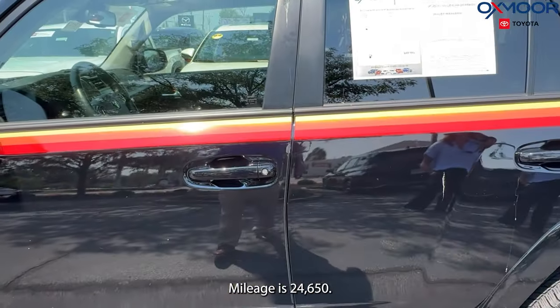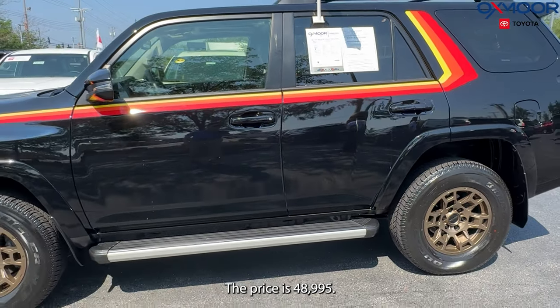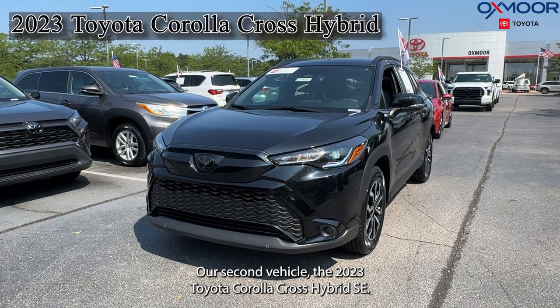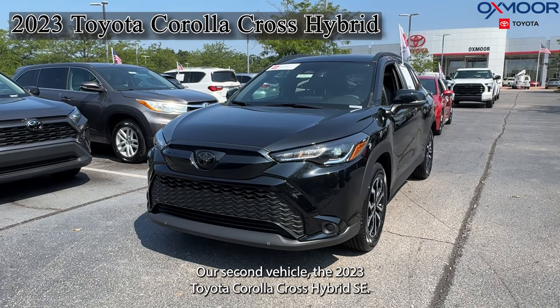Mileage is 24,650. The price is $48,995. Our second vehicle is a 2023 Toyota Corolla Cross Hybrid SE.